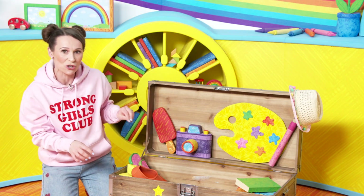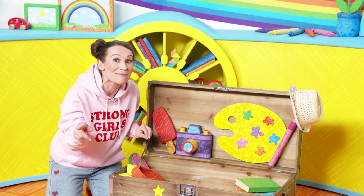I've got loads of things here in the milkshake treasure chest, and I was wondering if you've got something similar at home.